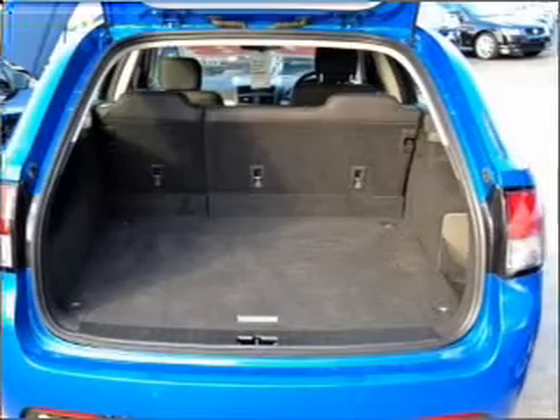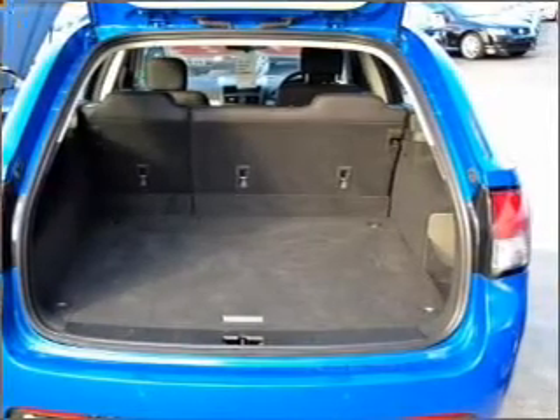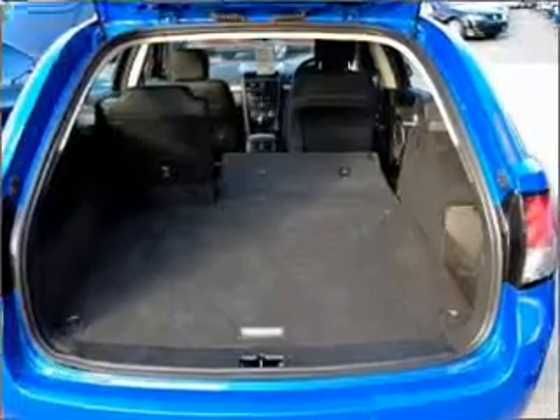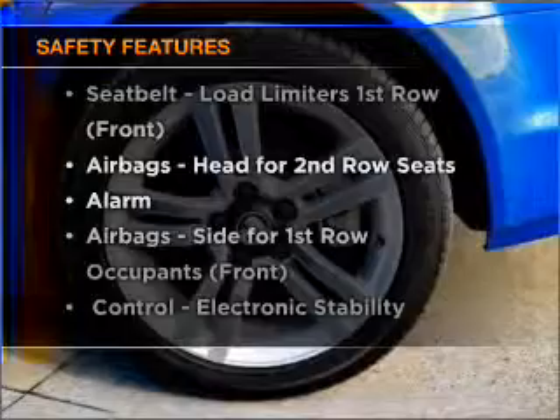Stand out from the crowd with premium wheels. Anti-lock brakes help to bring your vehicle to a safe stop. And for your peace of mind, the following safety equipment is included.